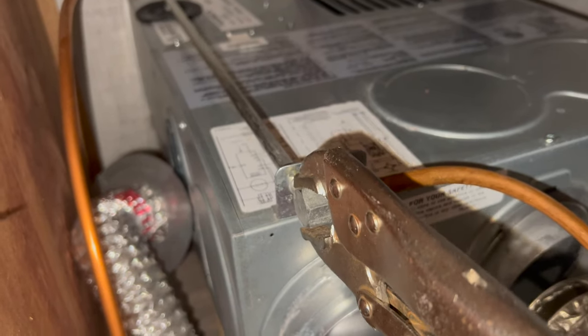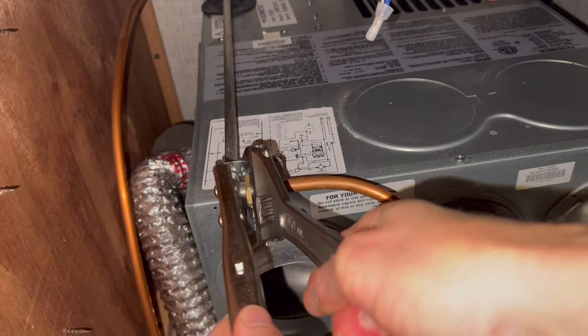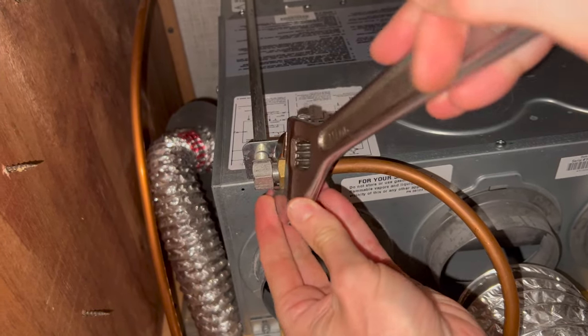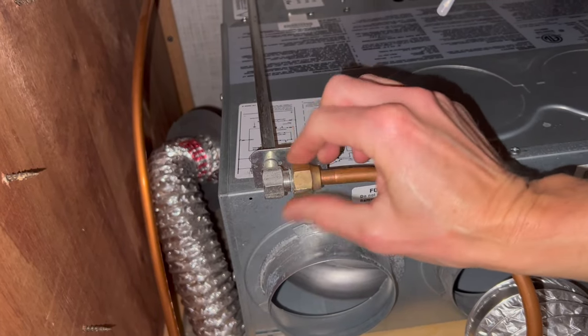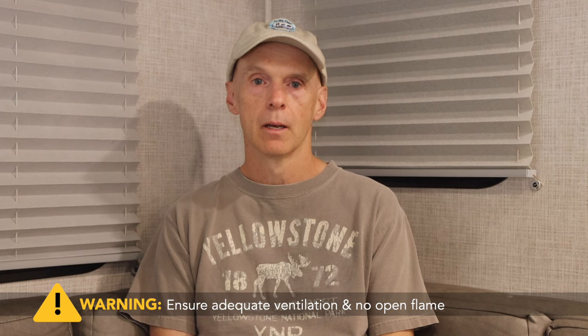Step 8: Detach the propane line. Depending on your RV and furnace, you may have a hard metal line or a flexible propane line. You will need to remove the propane line from the furnace to remove the unit. Make sure you look carefully to see if the line connector threads have yellow propane tape on them — you will need to replace this tape when reinstalling. Mine had a hard line and no tape. I used vice grips to hold the intake on the furnace and a crescent wrench to loosen the line. You may smell some propane once you loosen the line even after bleeding, so be careful and have no open flame nearby, and ensure proper ventilation like your RV's exhaust fan.